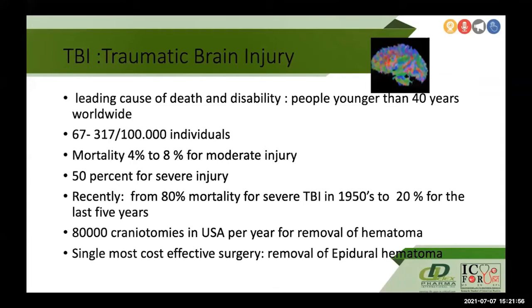Traumatic brain injury is the leading cause of death and disability, especially in people younger than 40 years of age. 67 to 317 per 100,000 individuals are affected. Mortality for moderate injury can be 4 to 8 percent; however, in severe injury it can rise up to 50 percent.